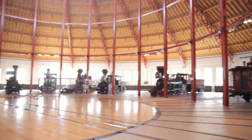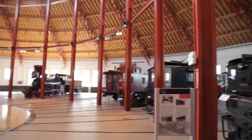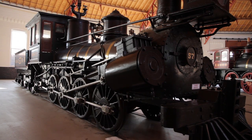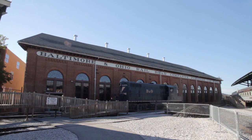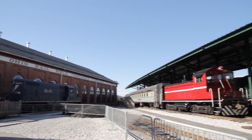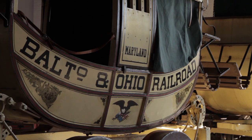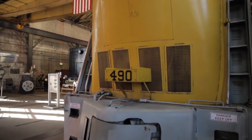Baltimore is now home to the B&O Railroad Museum, an impressive collection of engines and historical artefacts housed in an enormous roundhouse. But if you think you have to be a trained spotter to enjoy this museum, think again, because what lies within tells a far greater story about the growth of a nation.